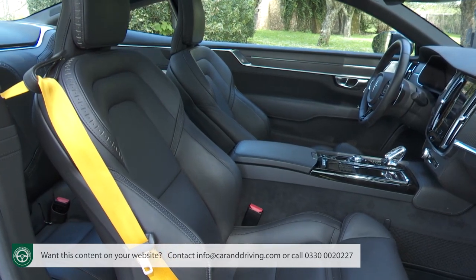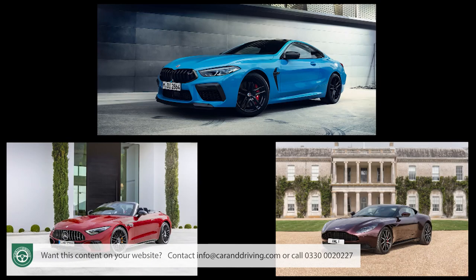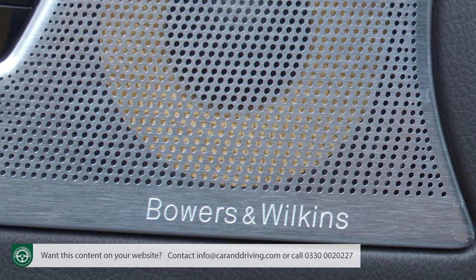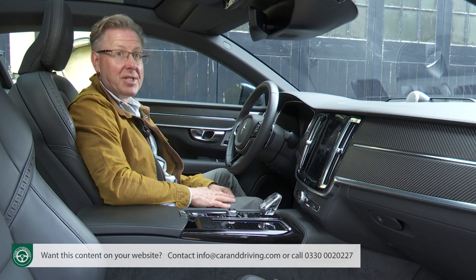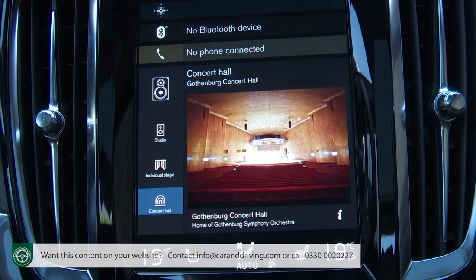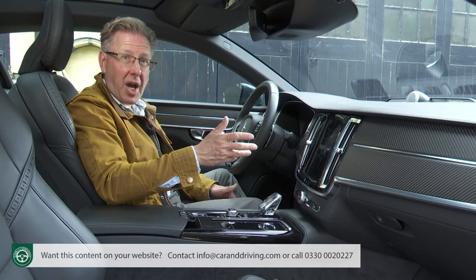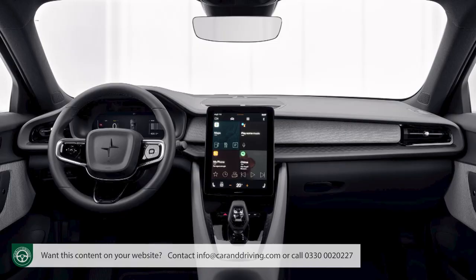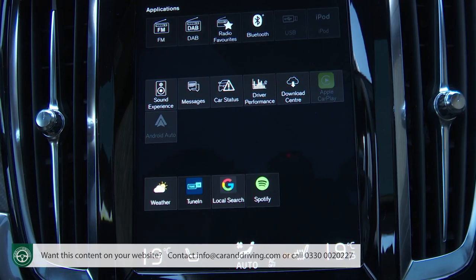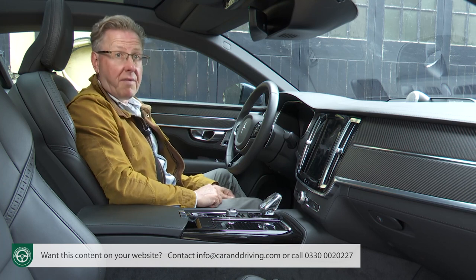Build quality is difficult to fault, and the large enveloping leather seats with their unusual tyre tread-style upper trimming are better than those in any comparable car. You might struggle to better the sound quality from the 16-speaker, 1,400-watt Bowers & Wilkins audio system with its Dirac research room transformation technology, offering three room modes to recreate the acoustics of a studio, an individual stage, and the Gothenburg concert hall. You access this through the car's nine-inch portrait format centre screen, which you might think a touch undersized.